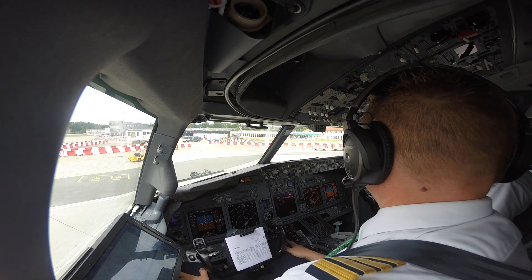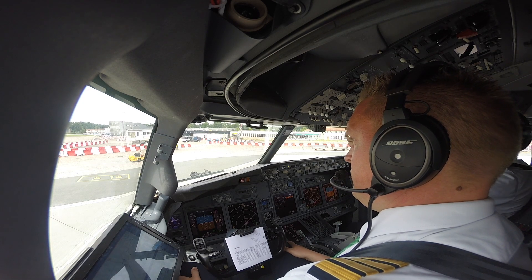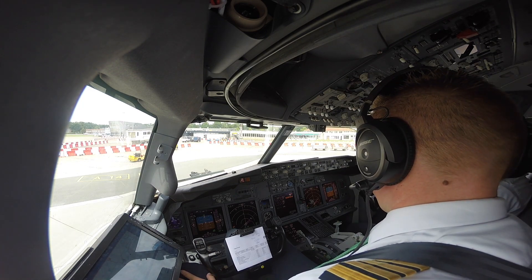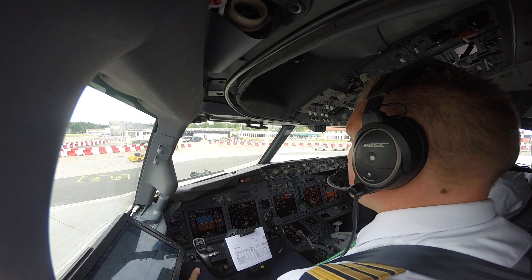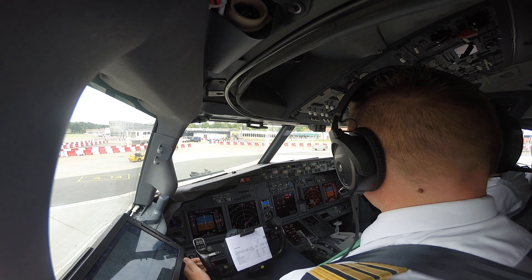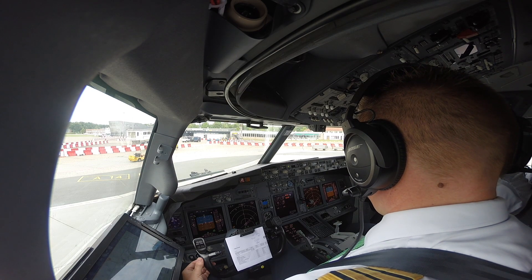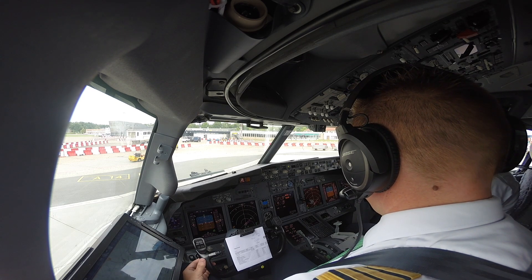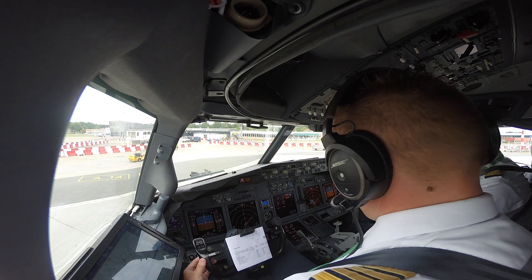Pit to ground. Go ahead. Request engine starts. Ok, you are clear for starting 201 in sequence. Ok, you may remove chocks. With a good start, you may disconnect as well. Ok, remove the chocks and disconnect the headset. Thank you. Is there maybe an off-block time? Off-block is 1,5. Off-block, ok, thank you. And to the next one. Ok, thank you, and thank you Tim. To the next one.